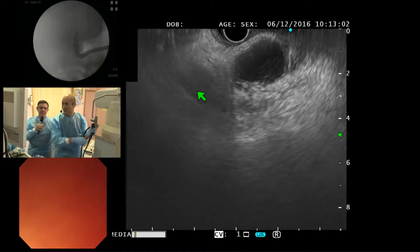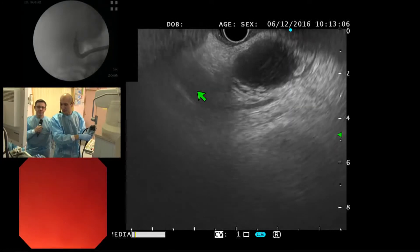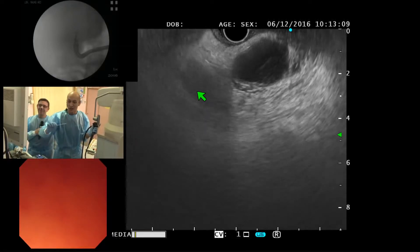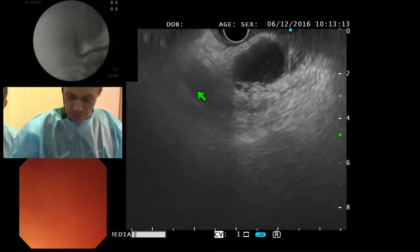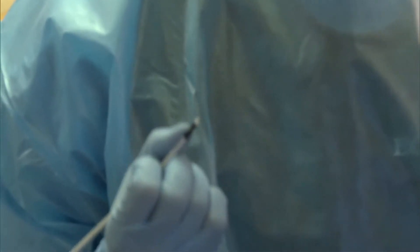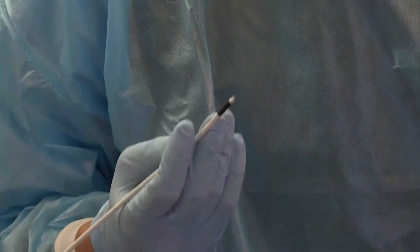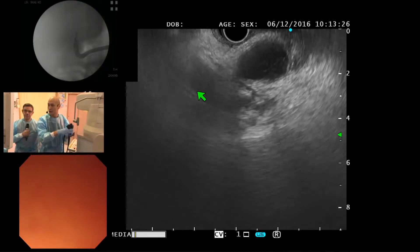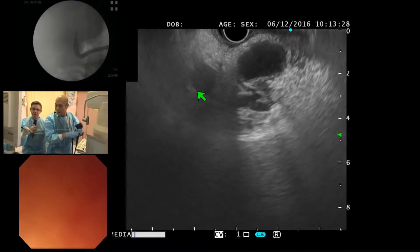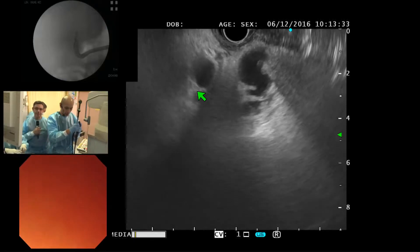Today we can say the indication is for an inoperable patient. I'm using the hot AXIOS system — there's a cautery at the tip which allows me to do a transmural puncture of the gallbladder. I have a pretty good position now, so I'm going to do a direct puncture with the hot AXIOS system. In cases where I expect some difficulty, I can consider putting in the wire first.